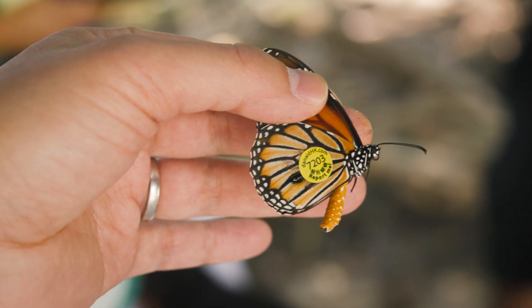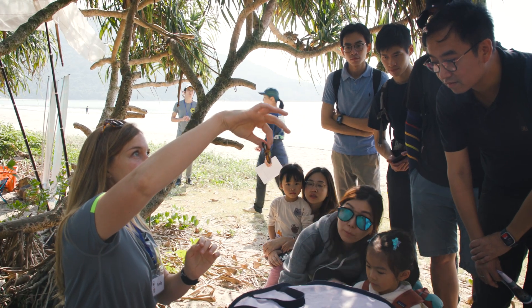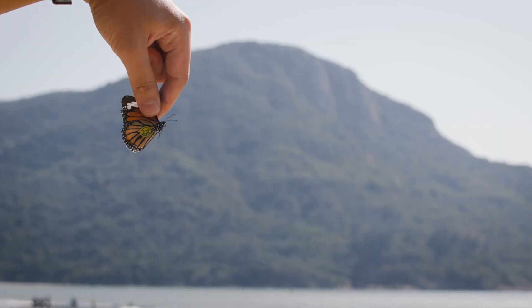This one is ready to be released. So when we release it, we hold it just like this, and then you just open your fingers and drop them and they fly away.